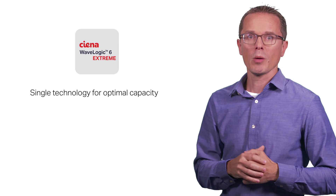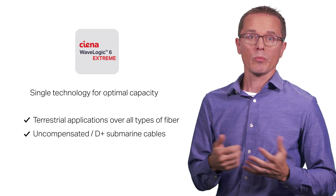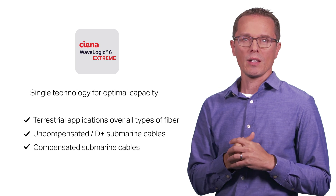With WaveLogic 6E, you have one technology that can deliver optimal capacity across all fibre types, for both C-band and L-band, for terrestrial and submarine applications, including compensated cables.